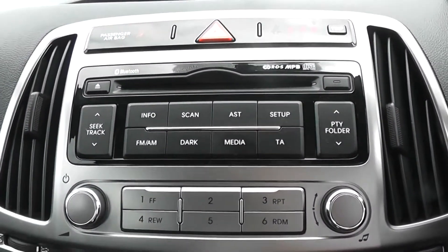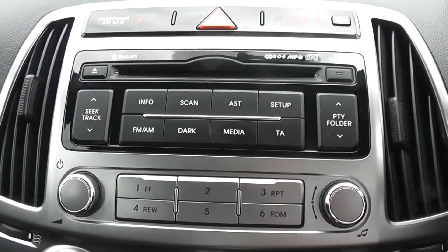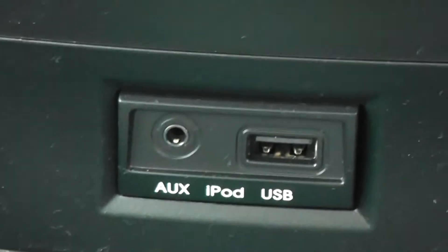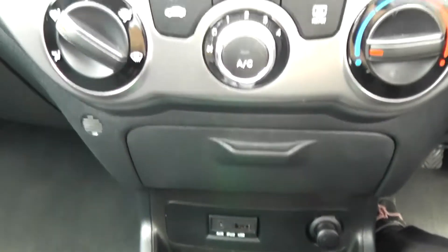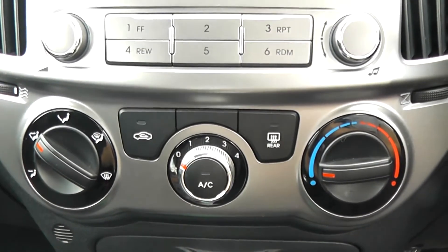We have an AM and FM frequency radio with a built-in CD player. You can also listen to music via the auxiliary and USB sockets available at the bottom of the centre console. With one wire you can connect your devices and stream music directly through your car's sound system.